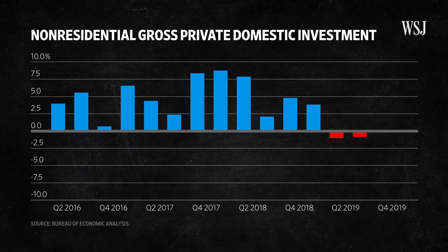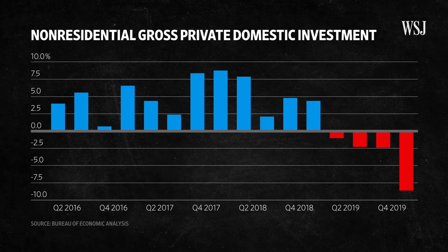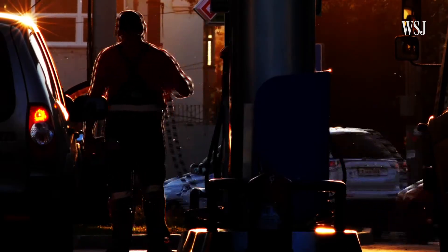Business investment was on the decline before the outbreak and has continued since lockdowns began. There are really two main reasons for that. The first was the trade war between the U.S. and China, which created a lot of uncertainty for businesses and their investment plans. The other were oil prices — low oil prices were definitely a deterrent for U.S. energy companies to invest in structures, new drills, and new wells.